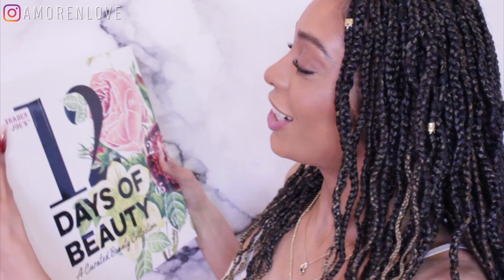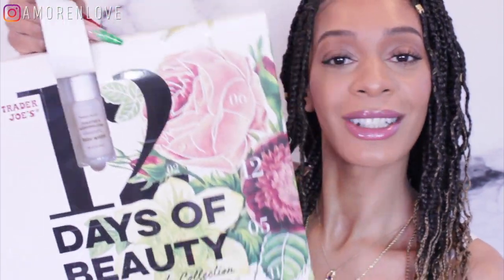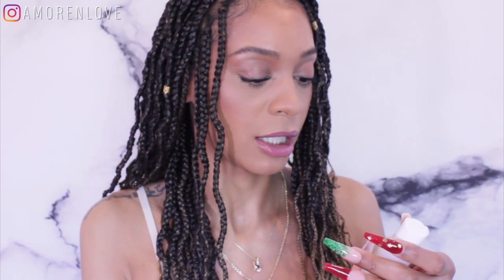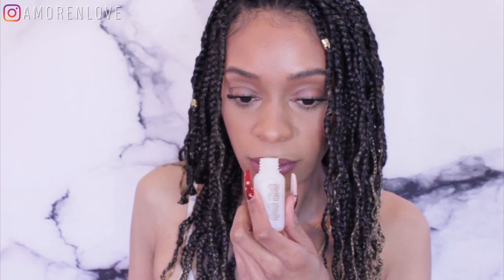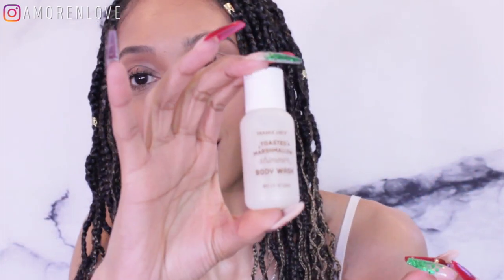Now for the Trader Joe's 12 Days of Beauty advent calendar. They're not in order — let me find day one. Okay, we got a Toasted Marshmallow Shimmer Body Wash. I normally don't like toasted marshmallow or anything food-related, but wow — it reminds me of a lotion I used to have. It's like hotel shower size, which I get because you have to fit it in. So that's what we got: a shimmer body wash and the butter gloss!